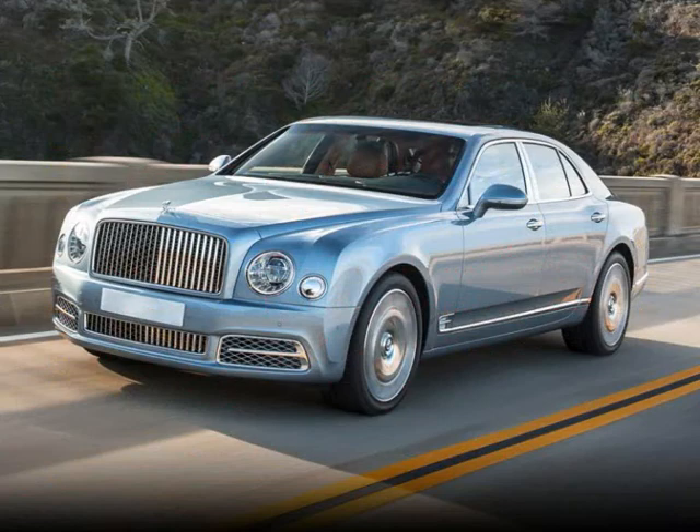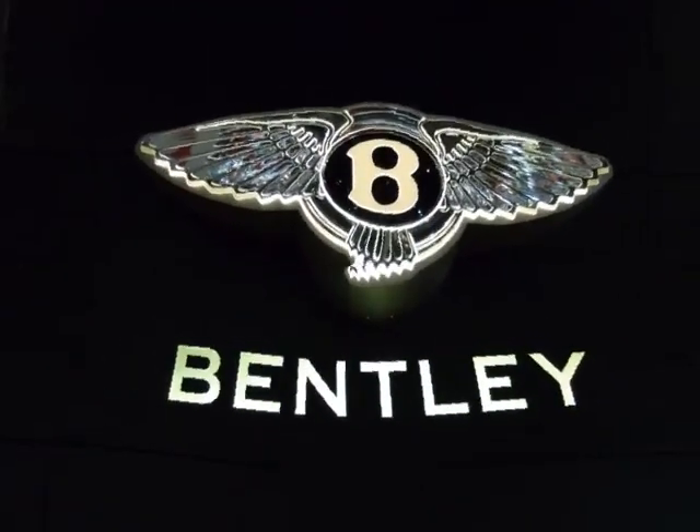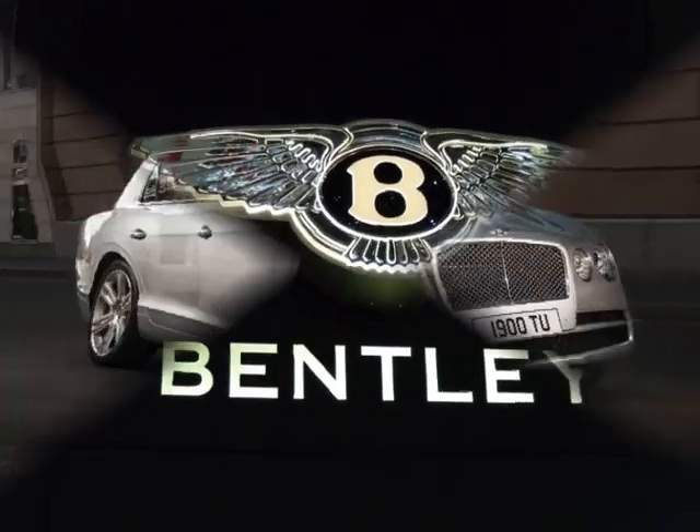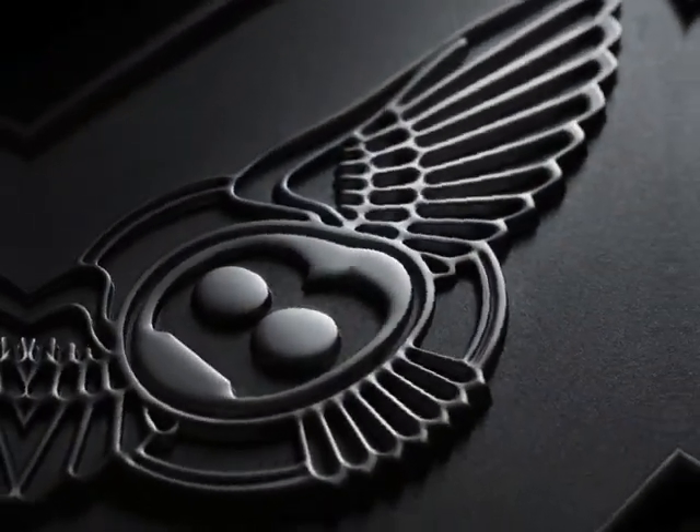Bentley is one of those classic car manufacturers who were able to make a successful transition. Bentley has been around for many years now, and yet they were able to be on top of their game and keep up with the demands of modern times.